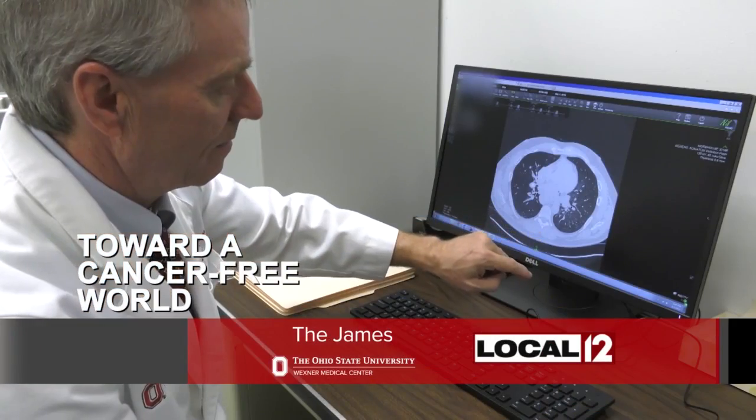A lung nodule is an abnormal growth in the lung. Dr. Jasleen Panu is here to tell us more, and why it's important to be treated by experts. Lung nodules are found very commonly in CT scans and x-rays, and they can be found almost between 8 to 50 percent of times, depending on the risks.